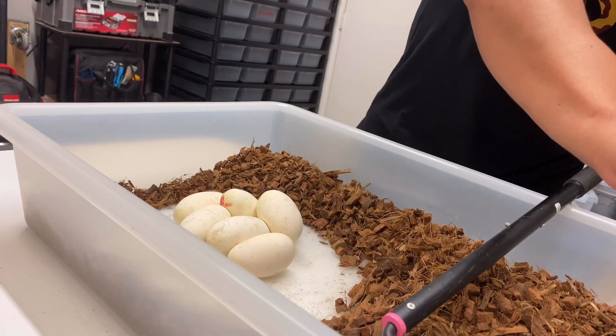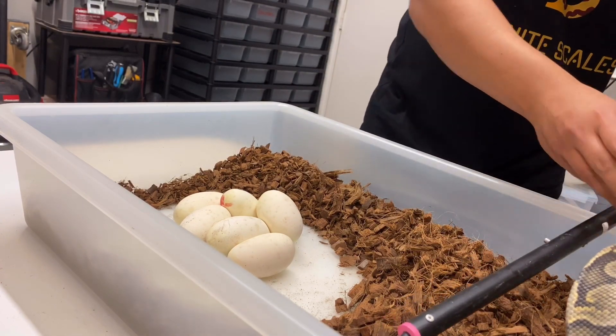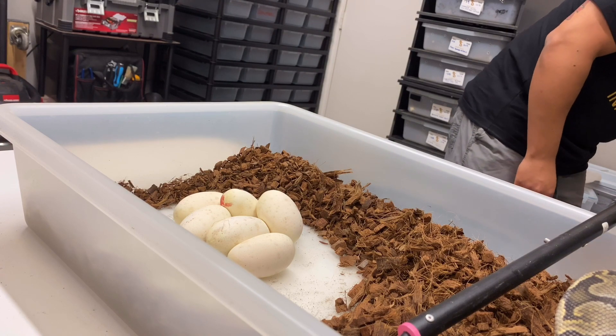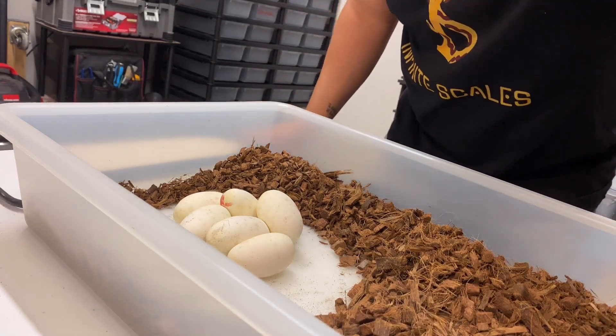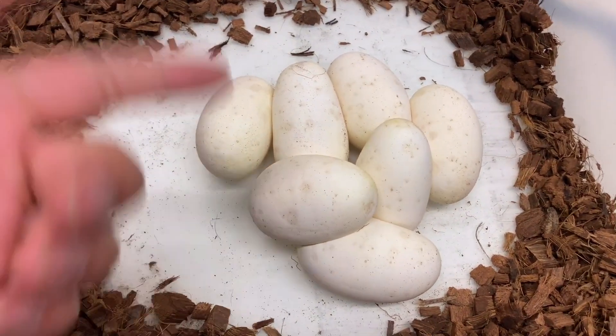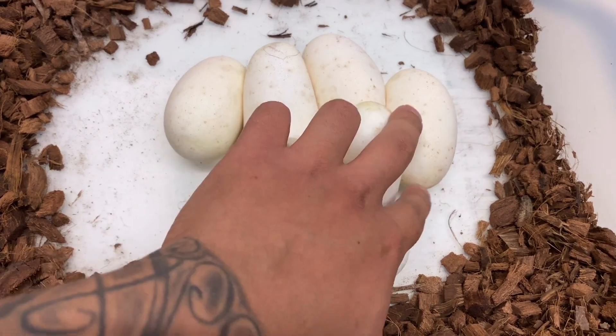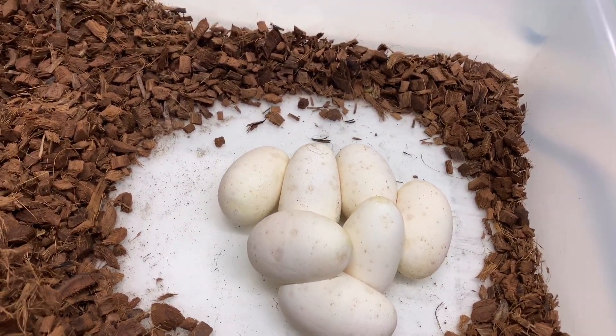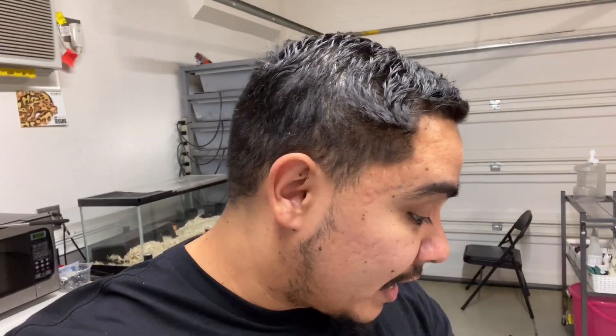All right, thank you mama, appreciate that. Okay — boom, look at that! Four, five, six, seven — seven eggs from a first-year mom! That's amazing. I couldn't have asked for anything more; she did great.